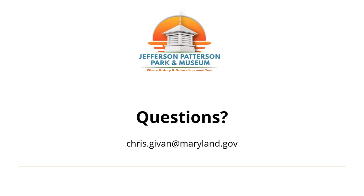I want to thank you for joining me today. I know I have compressed a lot of information into a short period of time, so I am available to answer questions both in the chat, or I am reachable until the end of my grant at the email address chris.given@maryland.gov. Once again, thank you.